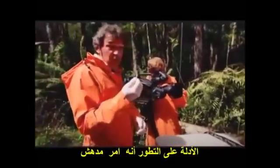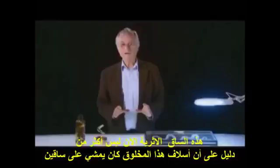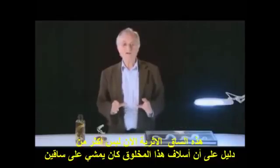Evidence of evolution. That is incredible. This vestigial leg, now nothing more than a claw, is evidence that the ancestors of this creature once ran along on legs.